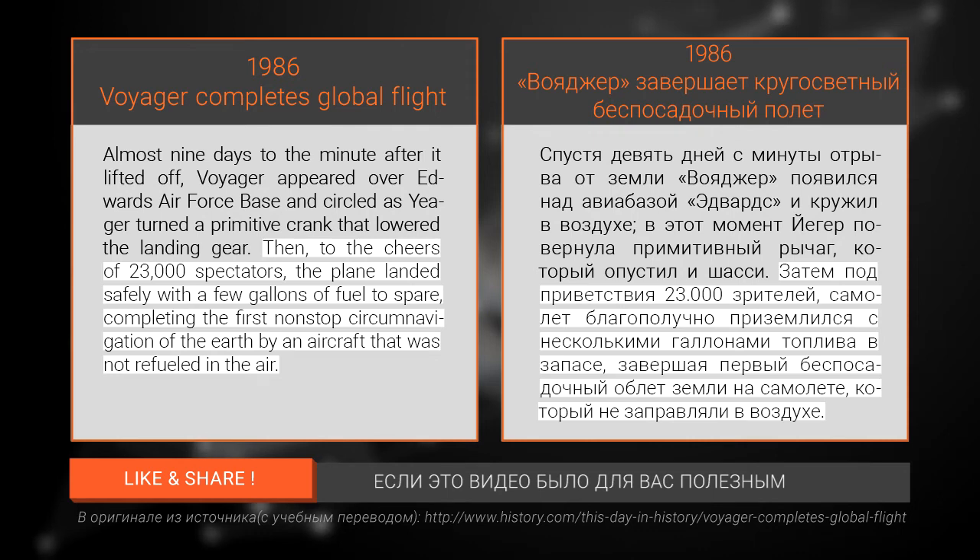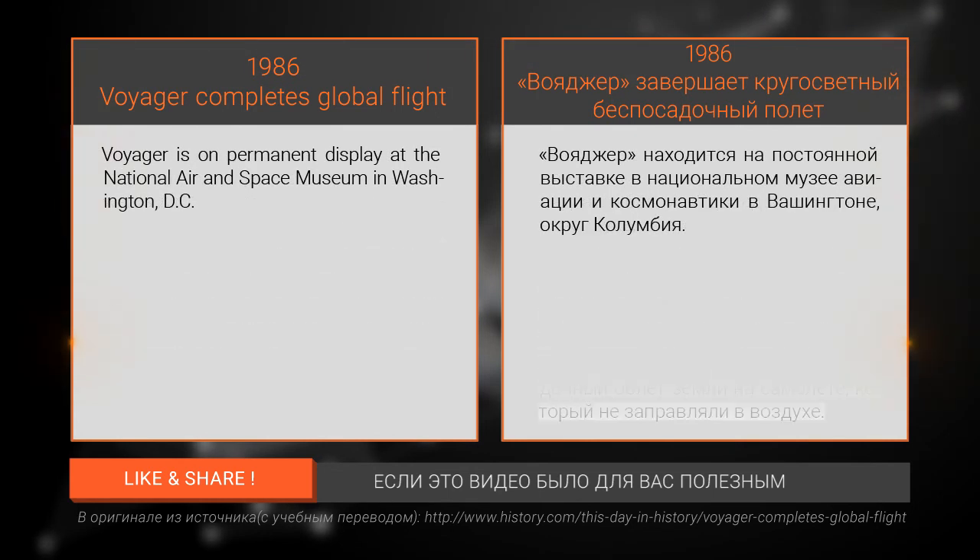Voyager is on permanent display at the National Air and Space Museum in Washington, D.C.